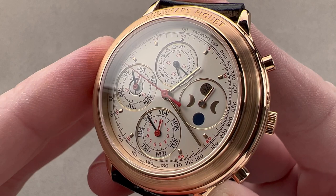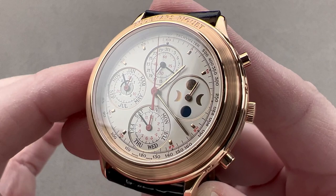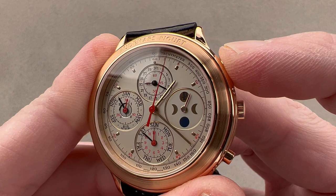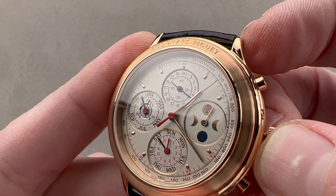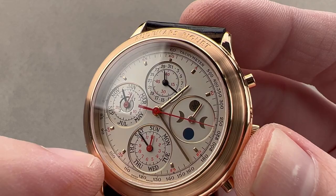It is a perpetual calendar — it doesn't have to be corrected until the year 2100. The moon phase is geared so it requires correction only once every 122 years. So this can deal with regular-length months and leap years. It uses a Dubois-de-Pras module for its complications, and because the DD module uses a vertical clutch for engagement, the chronograph starts without any jump, stagger, or extraneous displacement. Because it is a JLC-889 base, it also features a stop-seconds function, so you can set this watch precisely to a reference time. If you look very closely, you can see there is a constant seconds hand up at 12 o'clock.